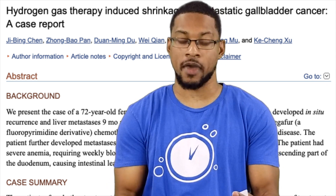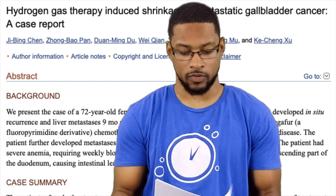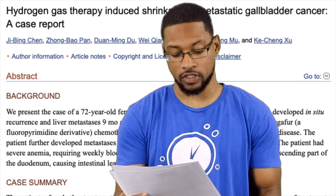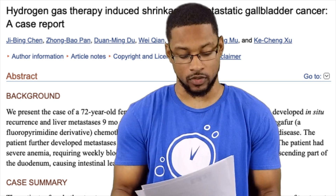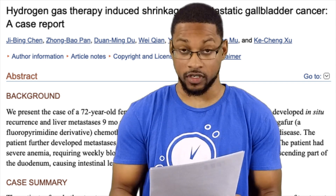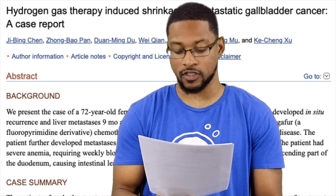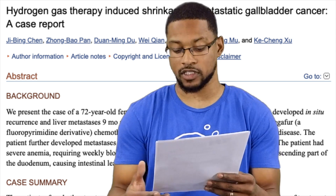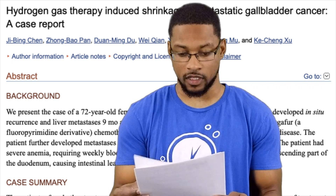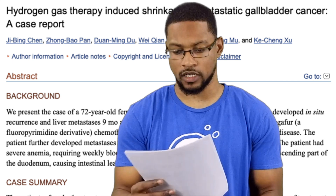They did an array of treatments on her including chemotherapy for nine months, and the disease continued to progress. The administration method chosen was hydrogen inhalation using a hydrogen-oxygen generator that produced 67% H2 and 33% O2, generating three liters per minute. She breathed hydrogen for three to six hours a day at rest with no interruptions, even after obvious symptoms were relieved.